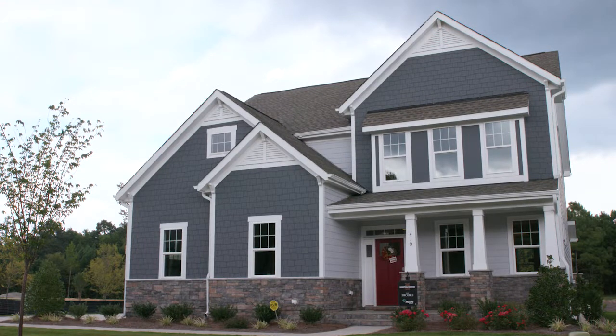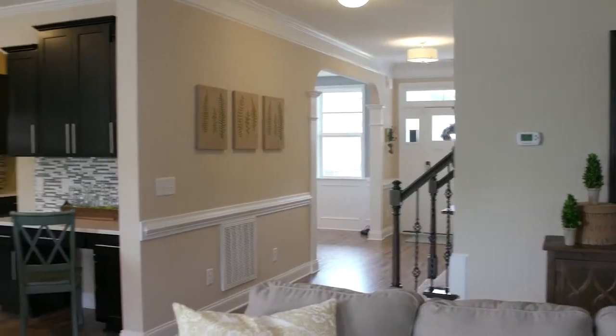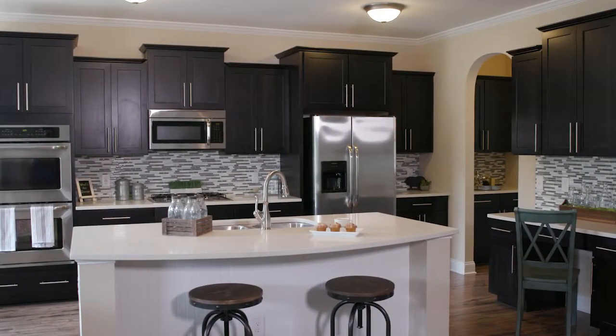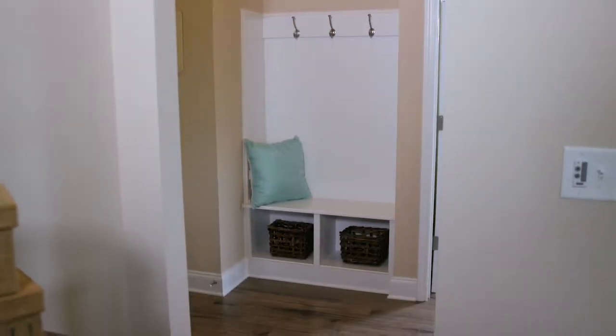When it comes to finding your dream home, McKee Homes has you covered. Fifteen large open floor plans are full of quality craftsmanship and designer details, like energy-efficient features and tray ceilings, all for a great value built around your lifestyle.